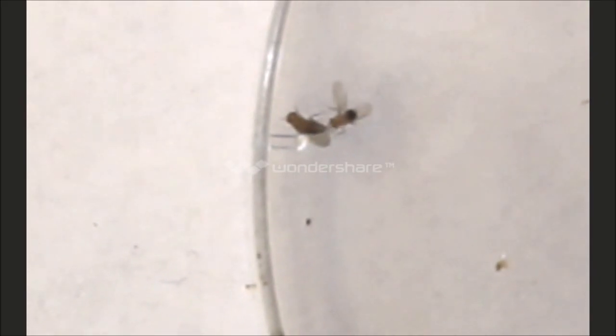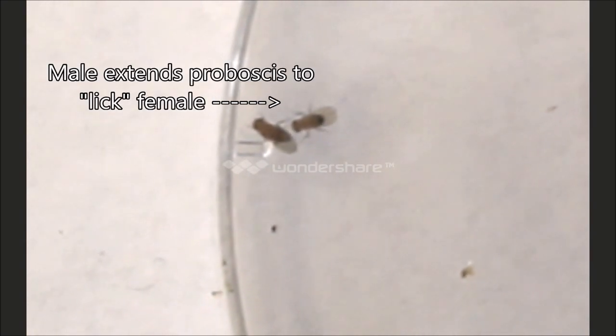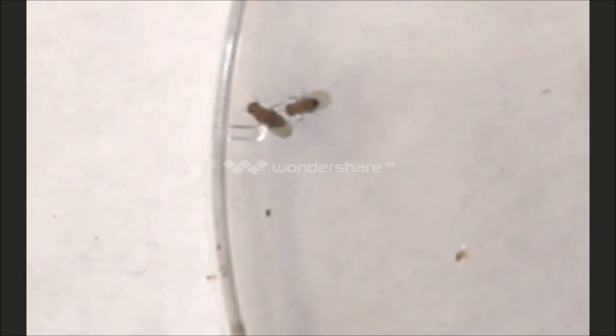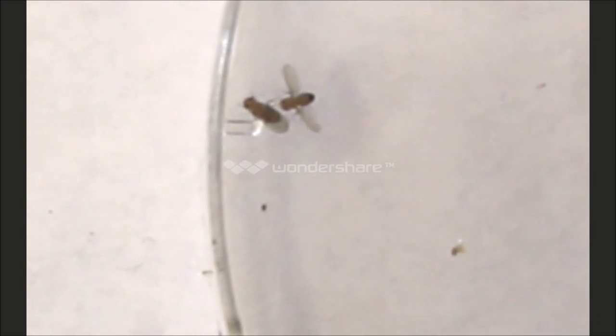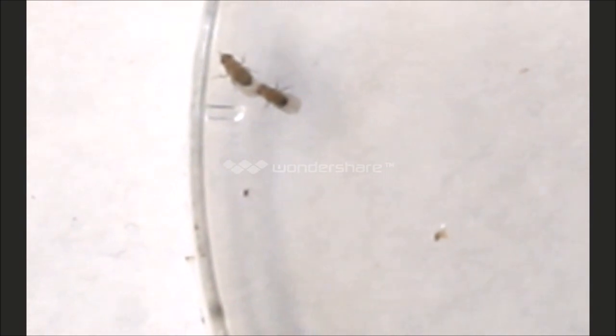The male extends its proboscis, a tubular mouthpart, and licks the female genitalia to further stimulate her sexual receptiveness. The male then attempts copulation by grabbing the female with its forelegs and curling the tip of its abdomen. This repeats until the female spreads her wings and allows the male to mount. Thus, courtship success is achieved.